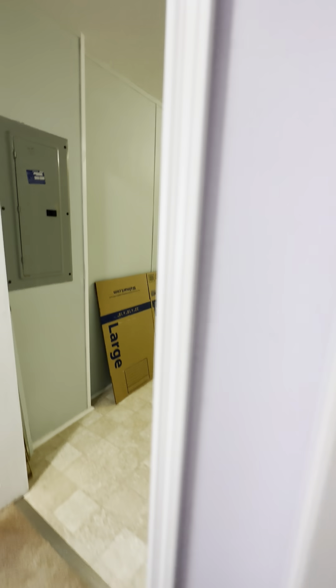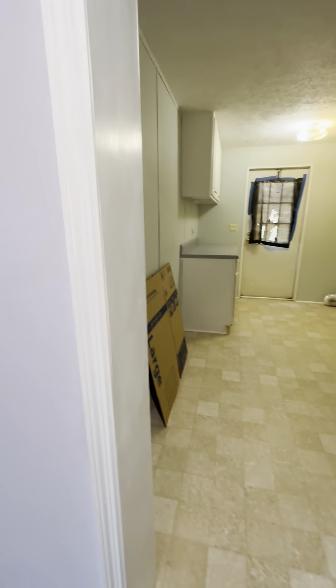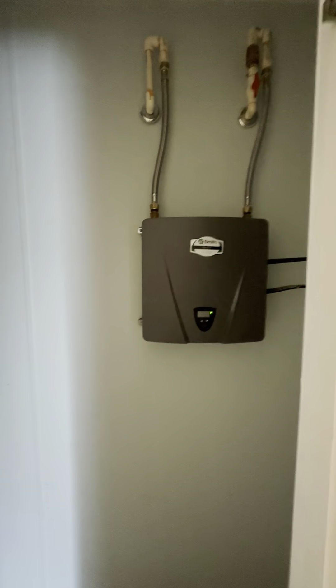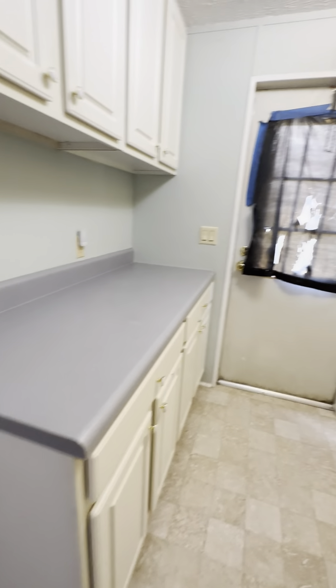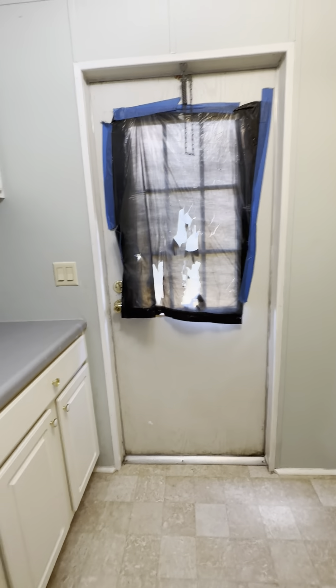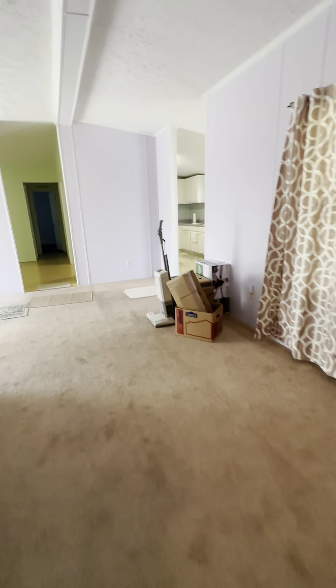Now we're going to walk into the laundry room. This laundry room doesn't have a door but you could probably add one. It has a utility closet with a tankless water heater, which is amazing, plus some shelving. There's a doggy door if you have a pet, counter space for laundry, outlets, extra cabinets, and a back door off the laundry room.